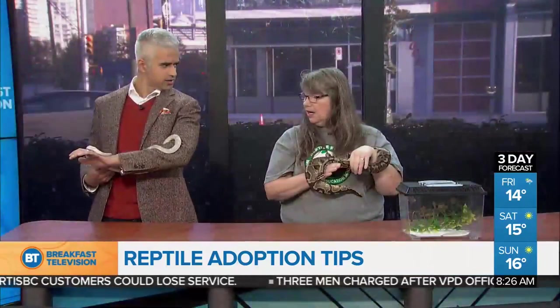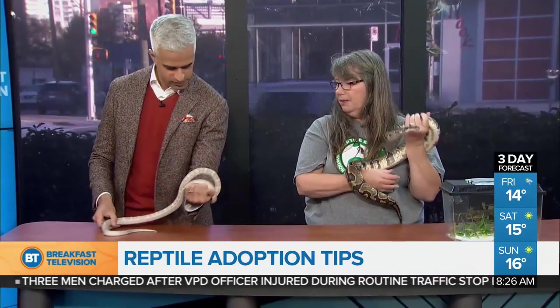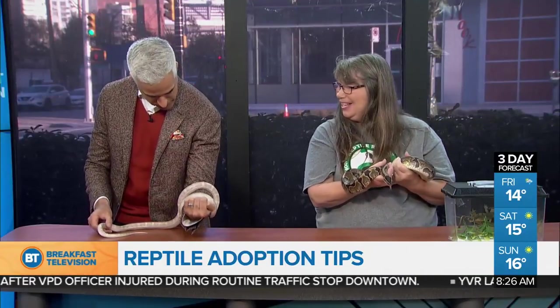The weekly diet for Violet? She eats one mouse a week, and we buy them frozen and thaw them out as we need them — right next to the turkey in the freezer.